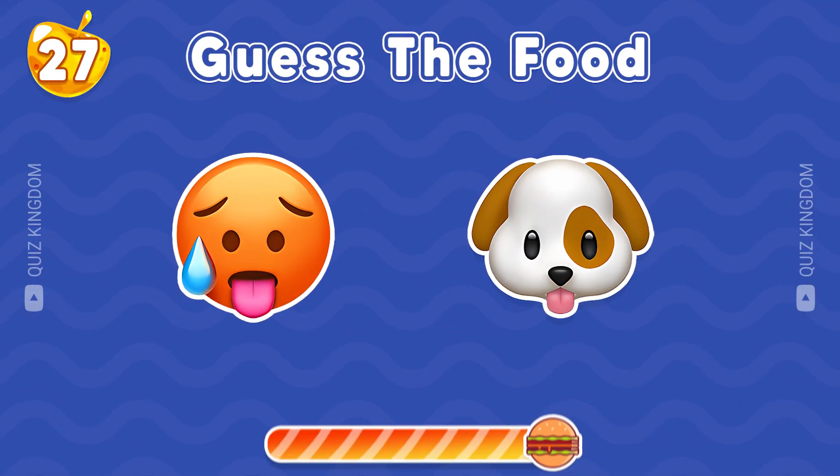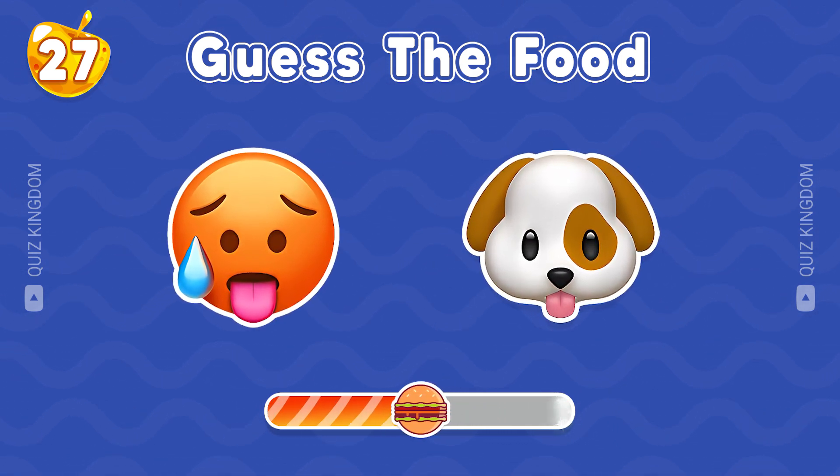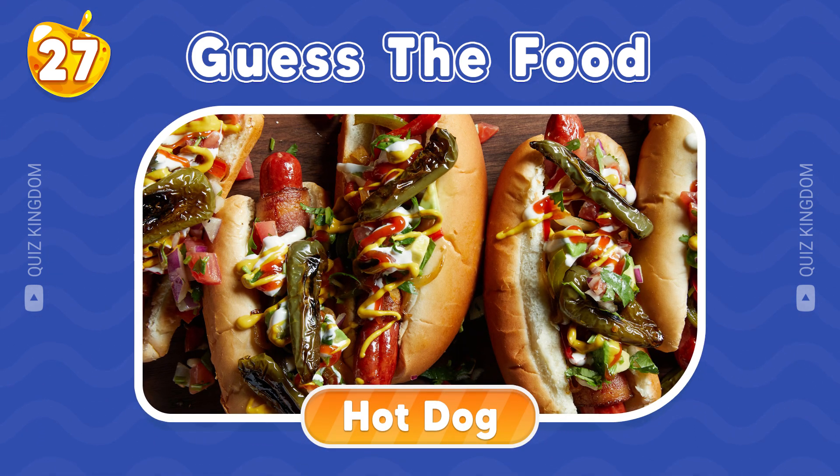What's your answer? That's correct, the answer is hot dog.